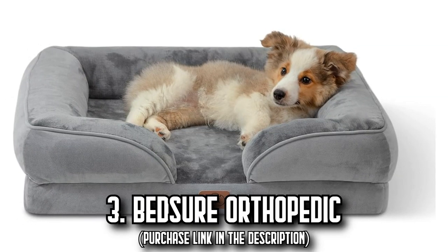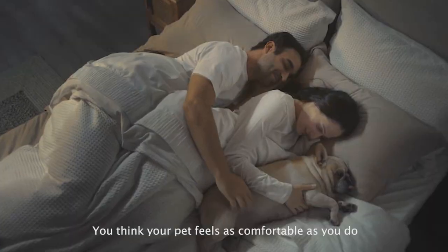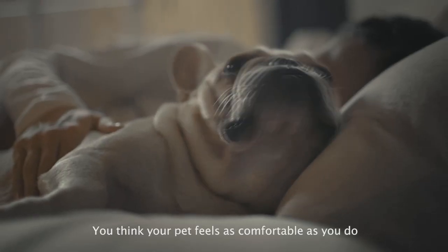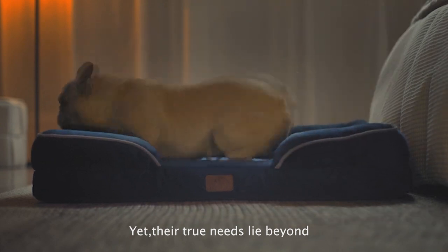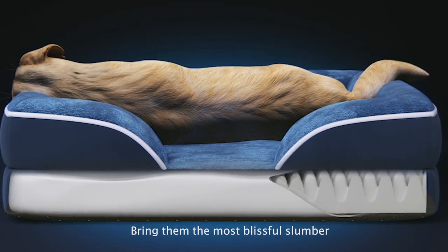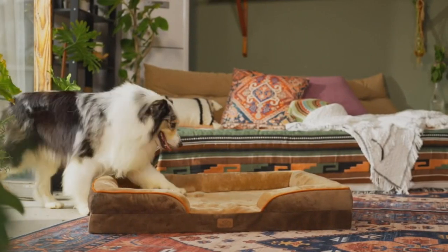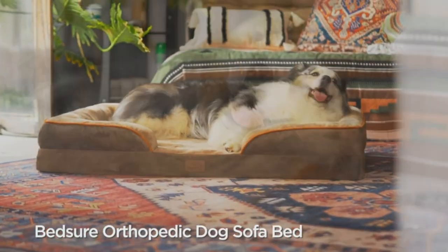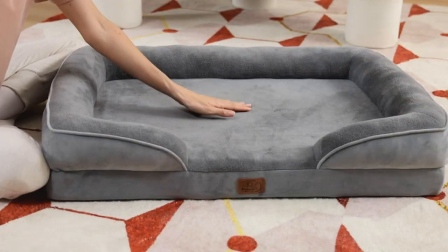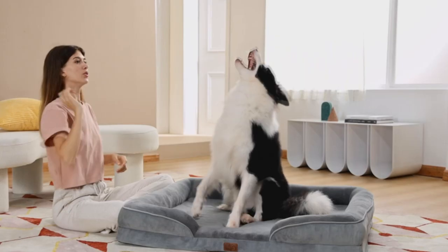Number 3: The Bedshire Orthopedic. Imagine the sweet dreams your four-legged friend would have while nestling into the Bedshire Orthopedic dog sofa, combining ultimate support with unmatchable comfort. This bed offers your pet a haven where tension dissolves and tranquility ensues. The secret? A high-density egg crate foam that evenly distributes your pet's weight, relieves pressure, and provides priceless joint support. The four-sided bolster design enhances this cloud-like setting.